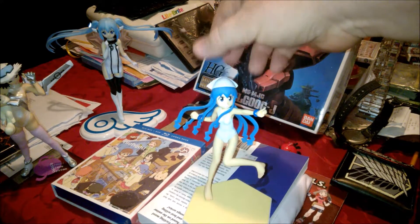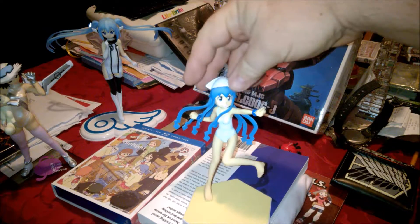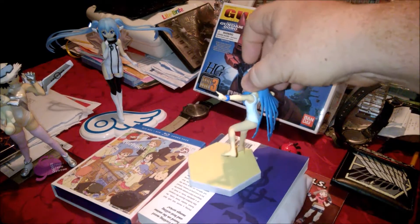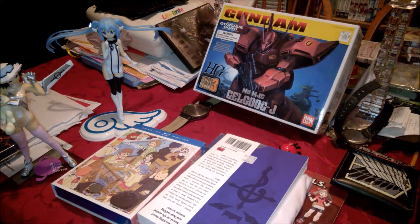Next up, let's do one of the smaller figures — it's little tiny Squid Girl. One of the smaller figs but still really really good looking. Just a standard base but really quality, and that's what you look for in your figures. Really happy with her since it's such a good show.